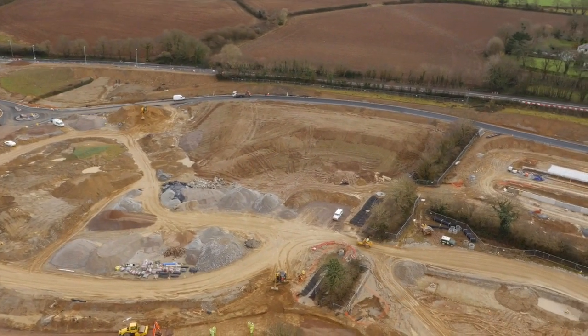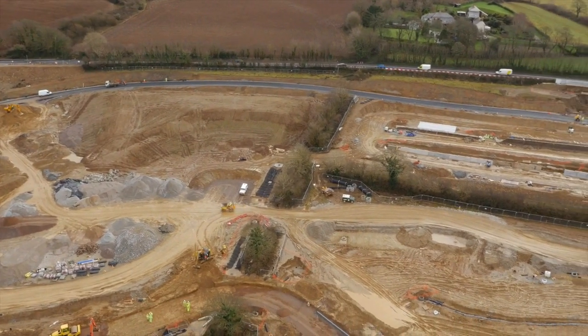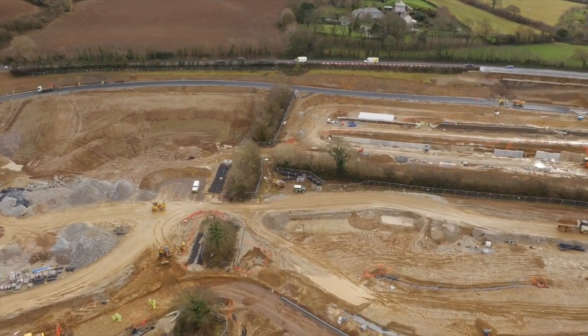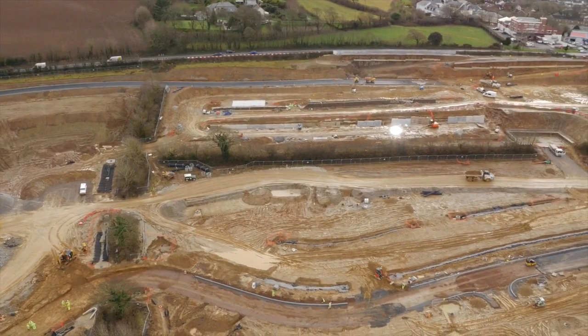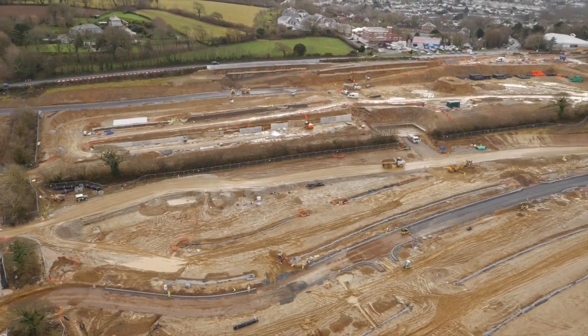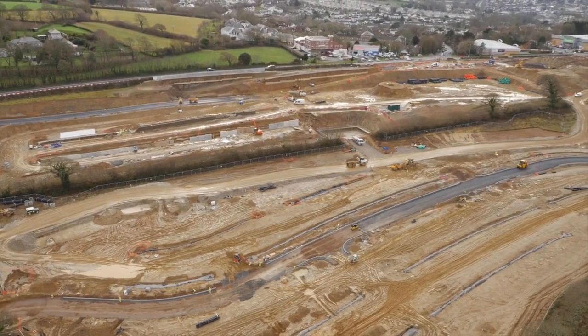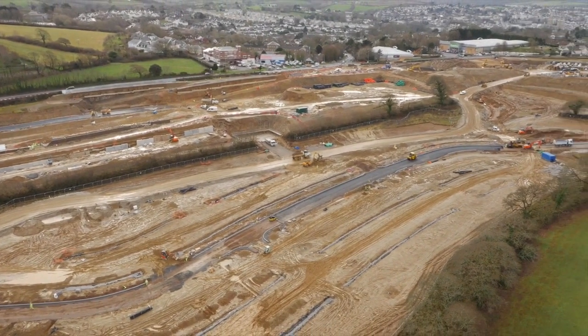There's a borrow pit — what we call a borrow pit — that we created on site, which gave us extra arisings, i.e. extra suitable structural fill. That has been filled totally with topsoil, so we've used the material we wanted and back-filled with the surplus topsoil materials.